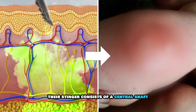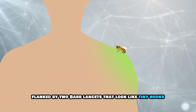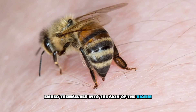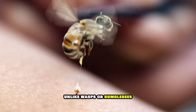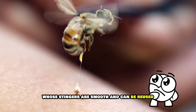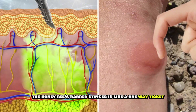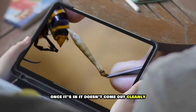Their stinger consists of a central shaft flanked by two barbed lancets that look like tiny hooks. When a honeybee stings, those barbs embed themselves into the skin of the victim, usually a mammal. Unlike wasps or bumblebees, whose stingers are smooth and can be reused, the honeybee's barbed stinger is like a one-way ticket — once it's in, it doesn't come out cleanly.